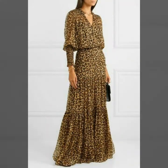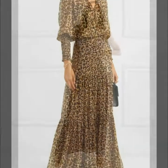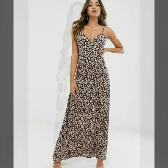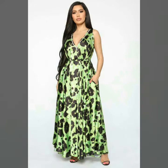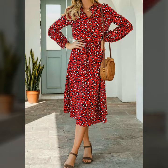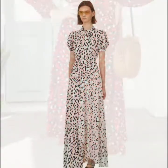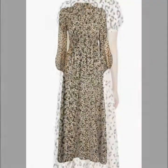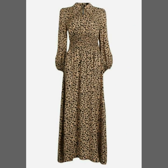Dear friends, you can wear these long maxi dresses with high heels, ankle boots, sneakers, and sandals. You will look extremely gorgeous wearing these shoes with these maxi dresses. High heels look especially stunning with these maxi dresses, so you should definitely try that combination.